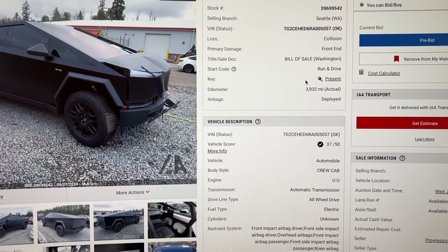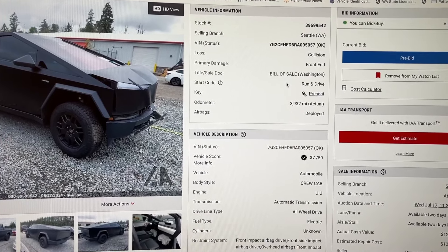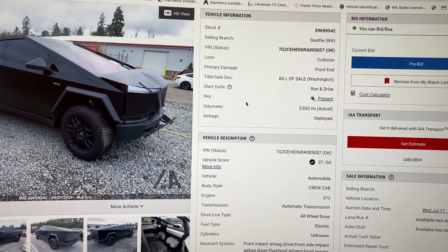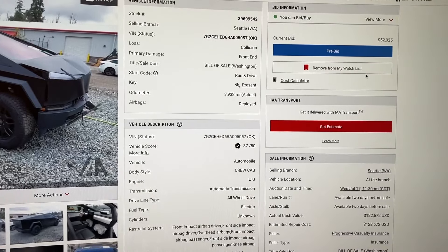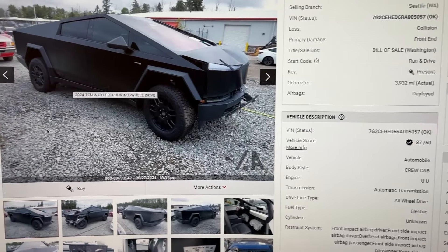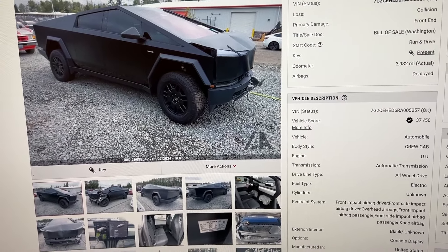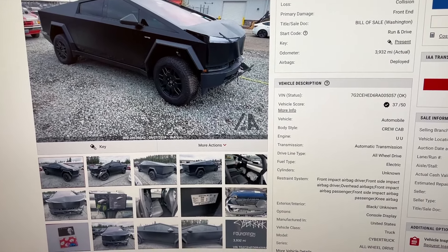For Washington State, this is normal — every single vehicle that is a Washington vehicle comes with a bill of sale, maybe except a few out-of-state vehicles which come with a salvage certificate per title. So yeah, $52,000 already on it with a week to go. We'll keep an eye on it and see what the final bid is.